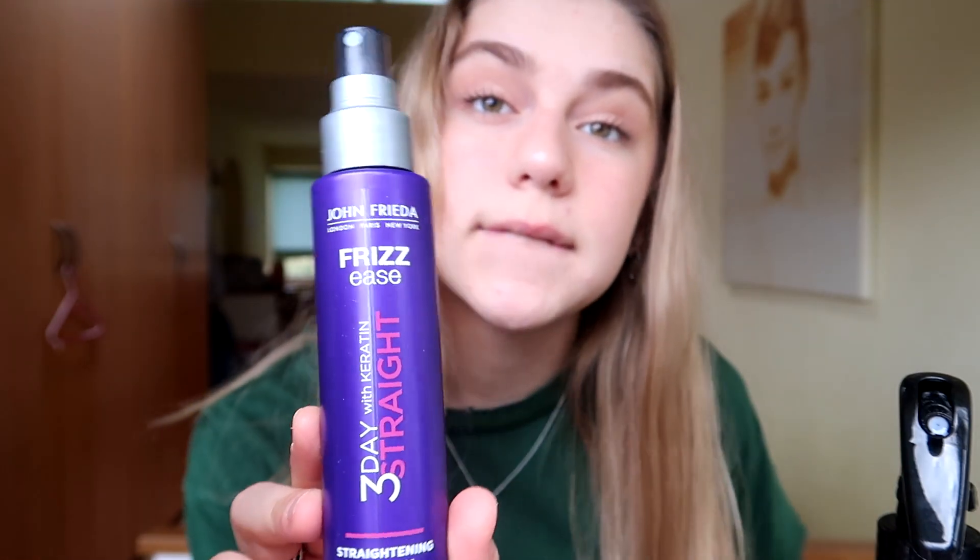I was going to straighten my hair but then decided to curl it with straighteners because I thought I'd have a little bit of fun with it. I shoved a bit of heat protectant in my hair because I want to try and protect it — and then I saw a bird, and then I saw two birds, and it made me really excited.